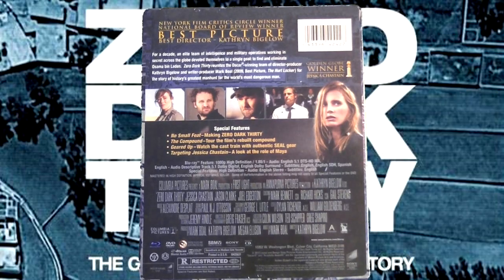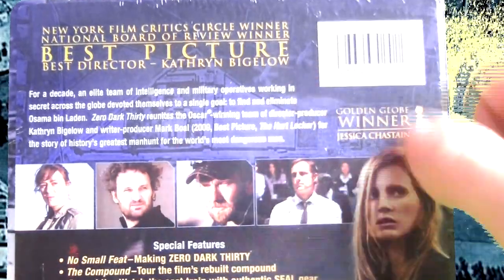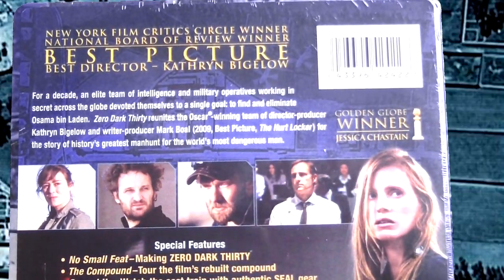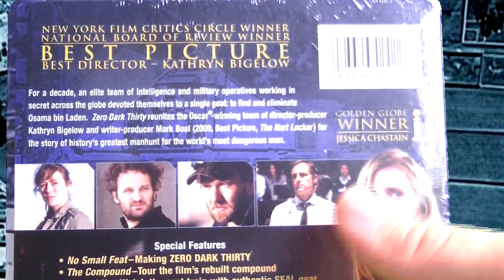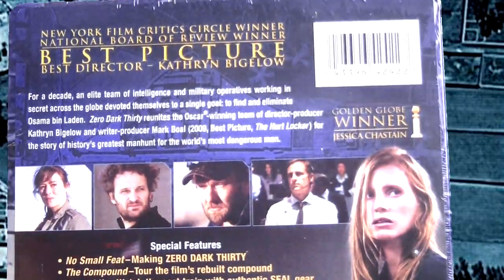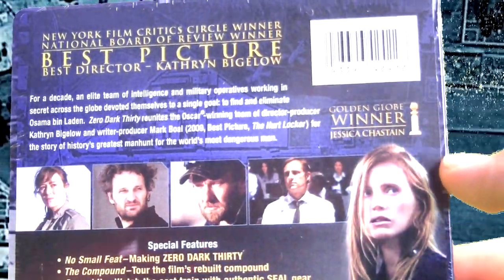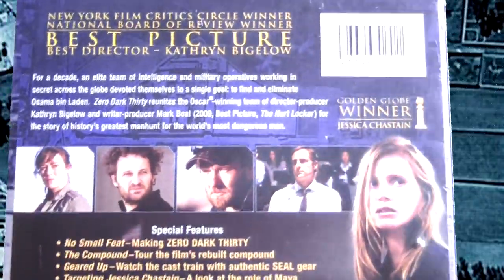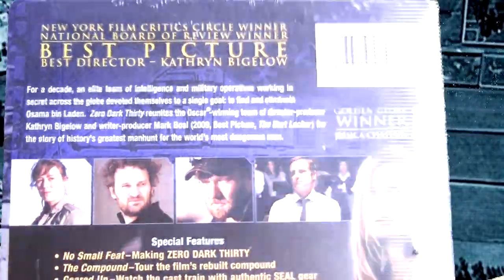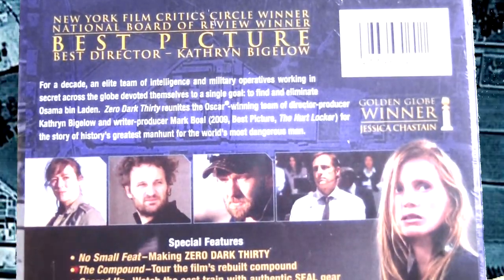On the back of the steelbook at the top we have Best Picture and Best Director — Kathryn Bigelow, I'm not totally sure how to pronounce her name. Also Golden Globe winner Jessica Chastain — I believe that's how you pronounce her name too. These people have some unusual names, so if I'm pronouncing them wrong, just bear with me.